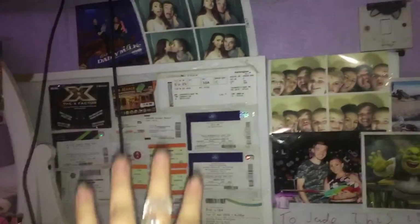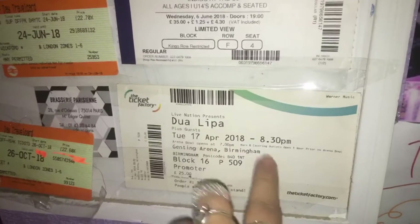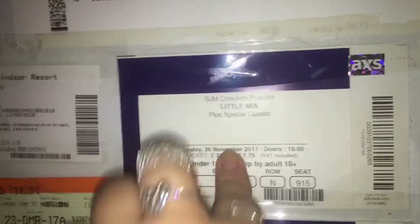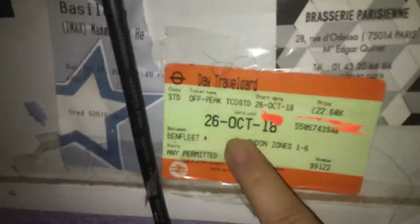Up here I have all my favorite things, so I'm going to quickly show you a close-up. The first one is Dualipa, who I went to see in Birmingham. This one is Miranda Singh's show at the O2 Indigo. This one I saw Little Mix at the O2. This one is my boarding pass to Ibiza, and that's my day trip out to London on the 24th of October.